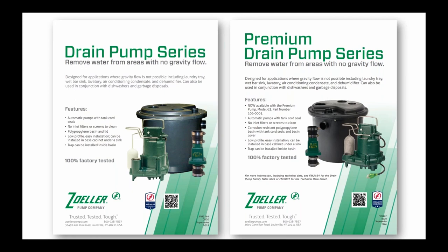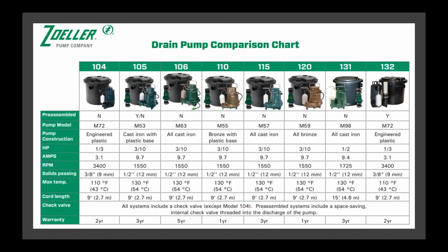In our most popular drain pump series, we've got a standard and a premium version. A comparison chart of the drain pumps we offer is available in the drain pump section of the website and also appears on the carton of the product. So if you're stocking these in the warehouse and you have an inquiry about, say, a Model 105 and you don't have the literature handy, this table does appear on the carton, providing basic information that would allow you to answer even some technical questions about the model of interest. This is also available as one of the downloads today.